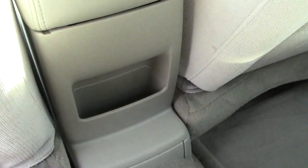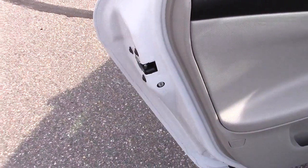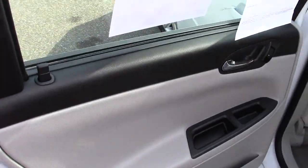In the back there's nice leg room and a little storage area. You can see the child safety latch system for making sure that the kids are buckled in correctly. There's also a three-point seat belt in the center, and of course child safety locks on the doors like every vehicle.